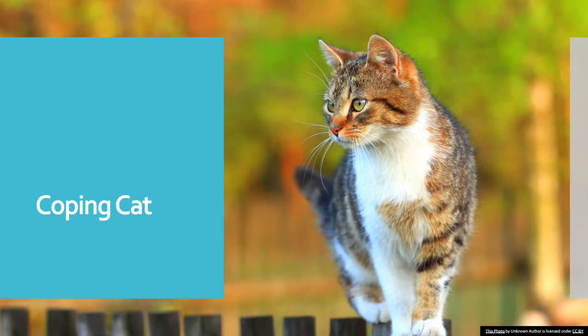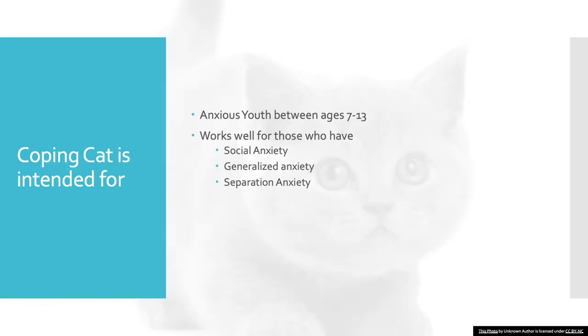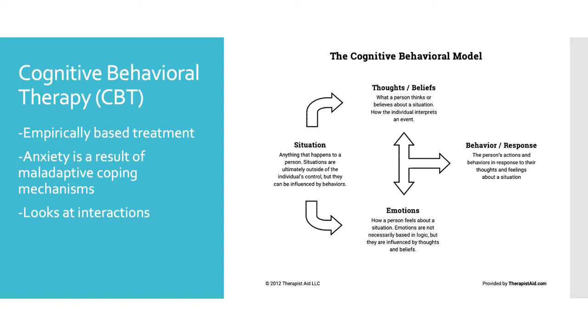Today's video is over the Coping Cat treatment manual. Coping Cat is intended for anxious youth ages 7 to 13 and works well for those who suffer from social anxiety, generalized anxiety, and separation anxiety. Coping Cat is a cognitive behavioral therapy aimed at reducing anxiety for adolescents. CBT is an empirically based treatment that sees anxiety as a result of maladaptive coping mechanisms.